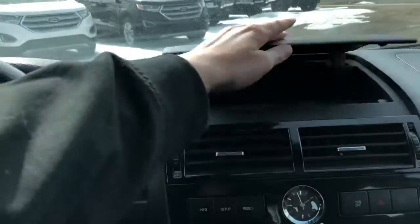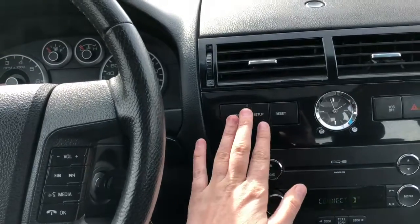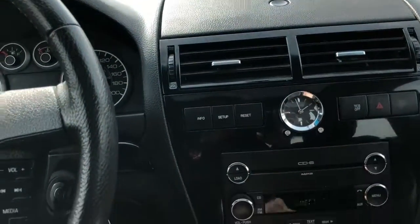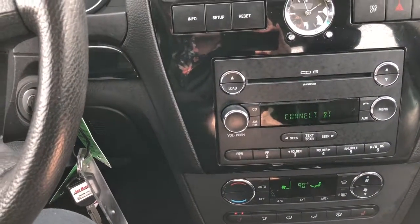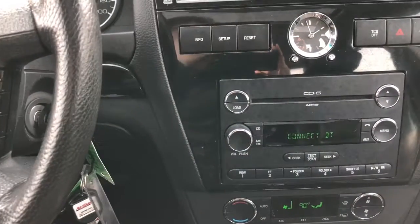In the center here we have a console area up top with some storage. You have your odometer reset and a clock. We also have traction control and your hazard lights. Down below you have a 6-CD changer with AM/FM radio.